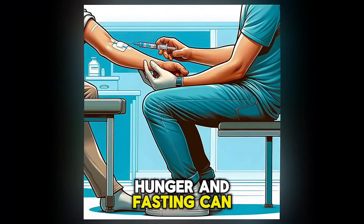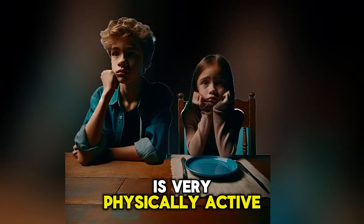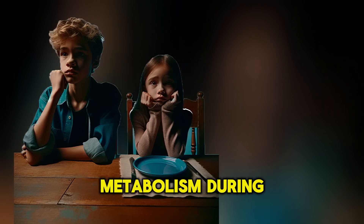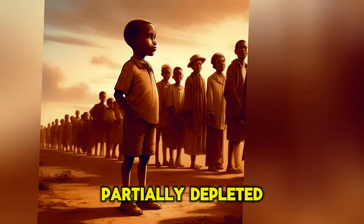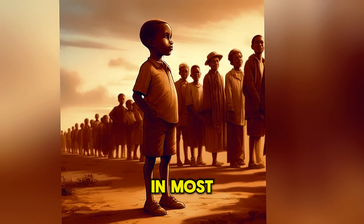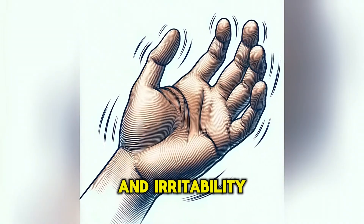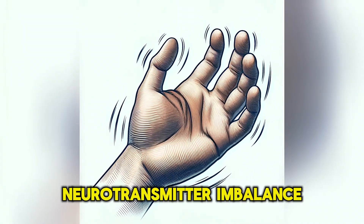Hunger and fasting can cause hypoglycemia, usually 6 hours after eating, especially if a person is very physically active or has a fast metabolism. Glycogen reserves can be partially depleted during this time, and after 12 hours, glycogen is depleted in most cases, causing hunger and hypoglycemia symptoms like shaking hands and irritability due to neurotransmitter imbalance.